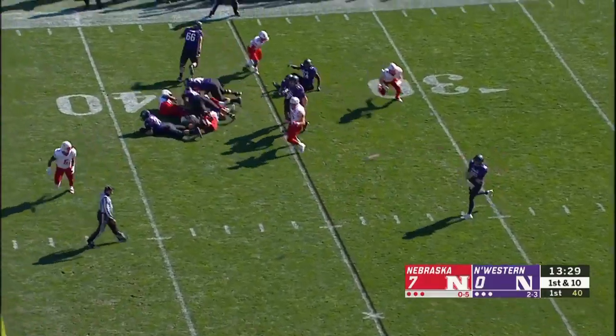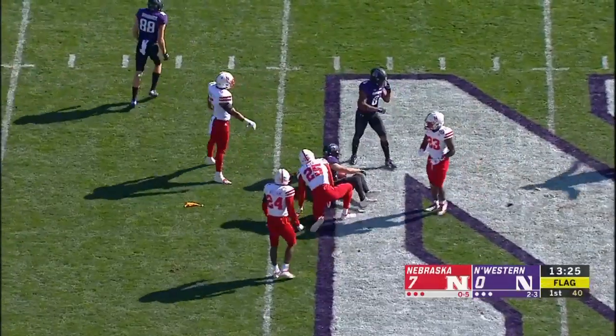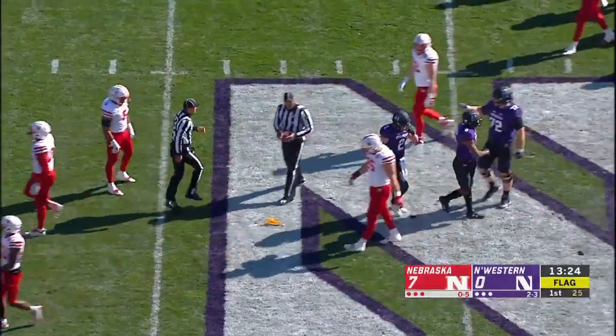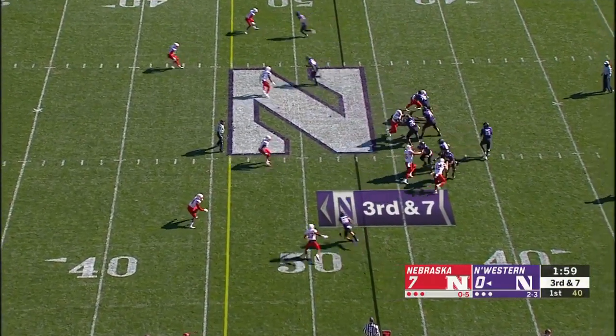Senior quarterback ready to fire, plenty of time, completes it at midfield — flags all over the field. That was Flynn Nagel, his favorite target. As Gerald says, if Thorson plays well, the team will follow.